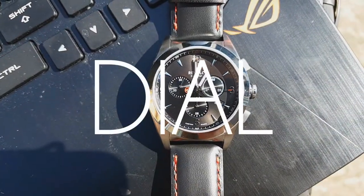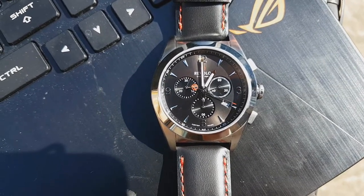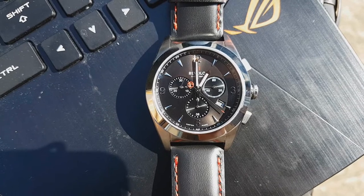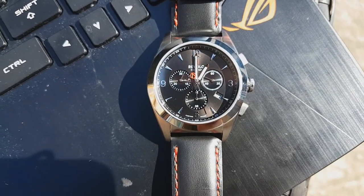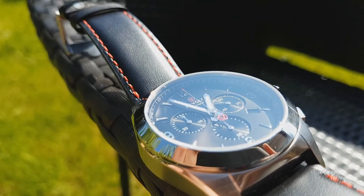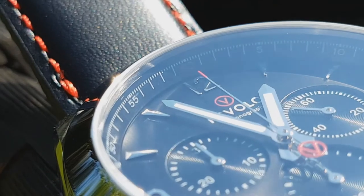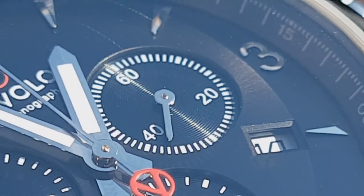Some would consider this the most important part of the watch, as it is the part that will grab the view of the wearer and keep their attention. The rendered photos do not really give the dial justice at all — in person it's spectacular. The applied numerals and indices have nice polishing and edges which play with the light well, as do the sub-dials which have concentric circles running through them, which I did not realize in the render — a really nice touch.